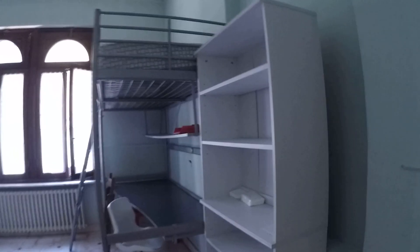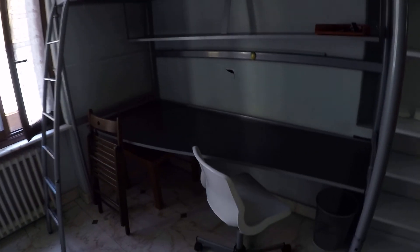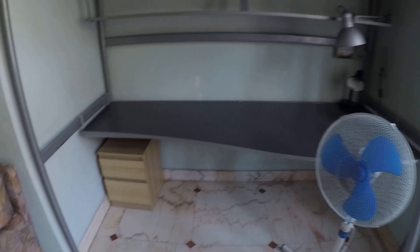This is the double bedroom. As you can see, it's really comfortable. We have a large wardrobe, a little desk, some shelving, a couch, and we have two single beds with two large desks. So you can study with all the concentration you need.